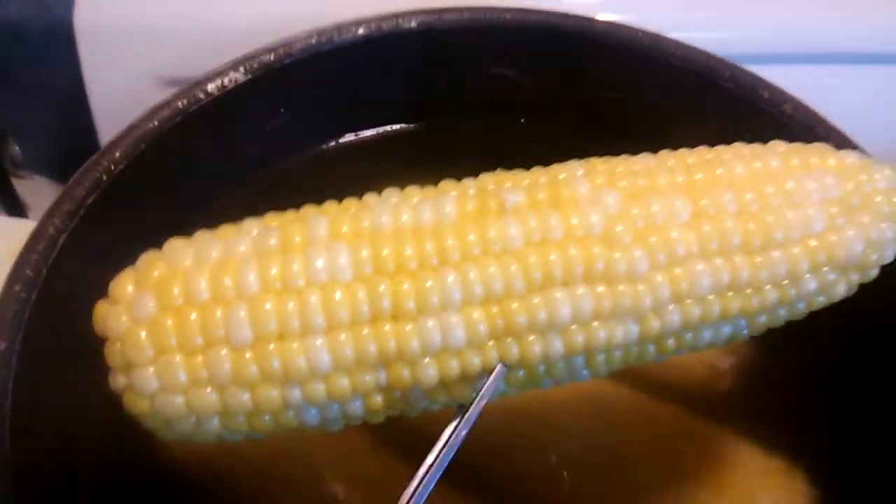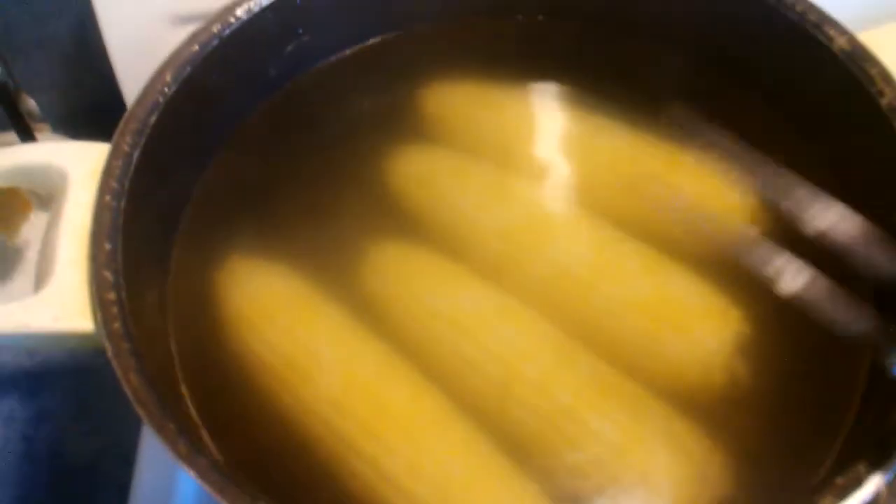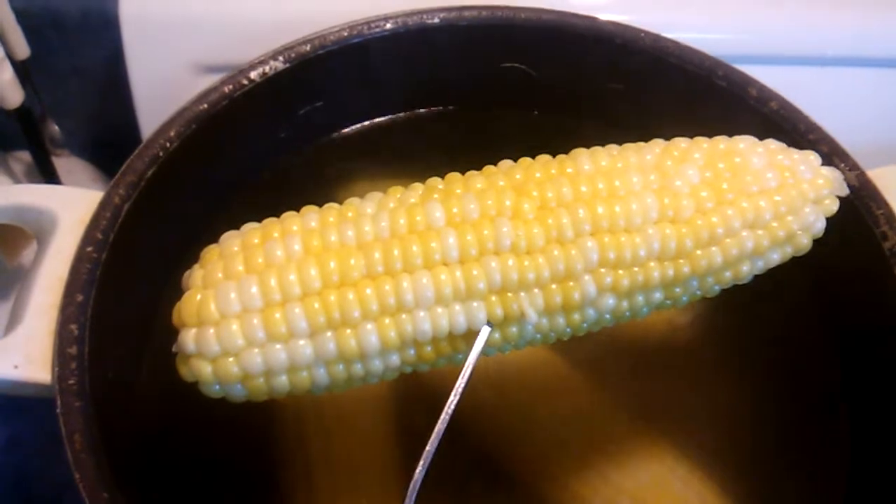Bread and butter corn on the cob. I took a little niblet out of it — it's very very sweet and it's been boiled and it's ready to go, as you can see it sitting in that steaming pot of water. Beautiful corn on the cob with butter.